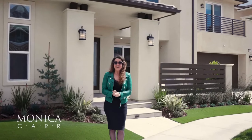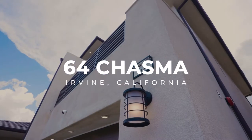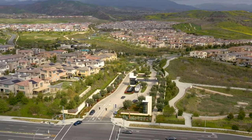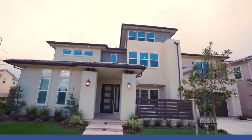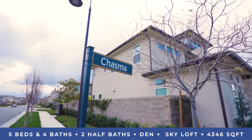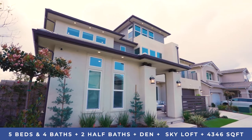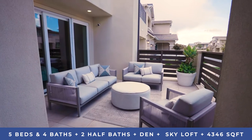Hi guys, Monica Carr here and I am so excited to introduce you to our latest listing at 64 Chasma. We are in this prestigious guard-gated community of Altair, built by Lennar just a couple of years ago. It's 4,346 square feet, offering 5 bedrooms, 4 full baths, 2 half baths, plus a den, plus an amazing skyloft on the third floor. Come take a look.